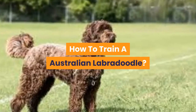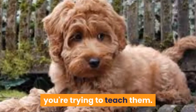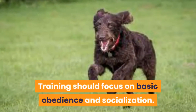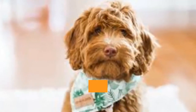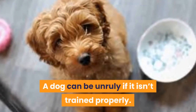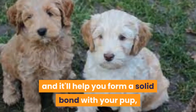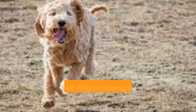Australian Labradoodles are intelligent, trainable, and have the ability to learn whatever you're trying to teach them. It's important to work with them patiently and consistently. Training should start at eight weeks and focus on basic obedience and socialization. This will challenge your dog's mental capacity and make them less likely to exhibit behavioral issues as they get older. Positive reinforcement is great for them and will help you form a solid bond with your pup and get results quickly.